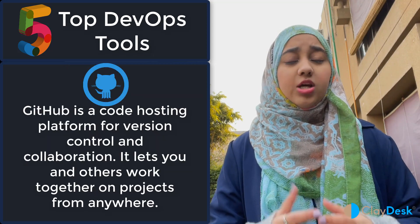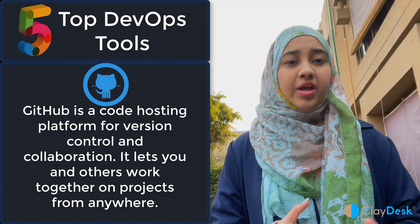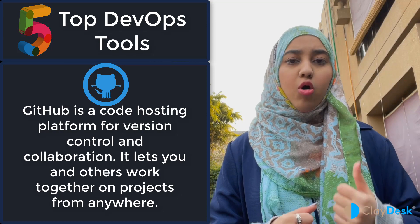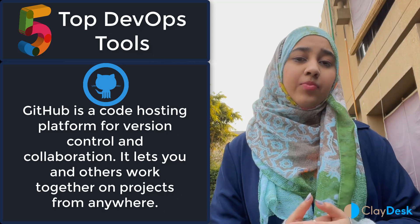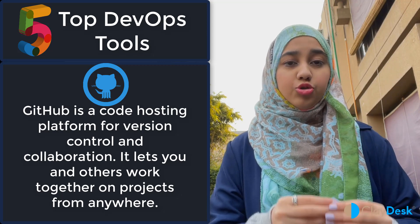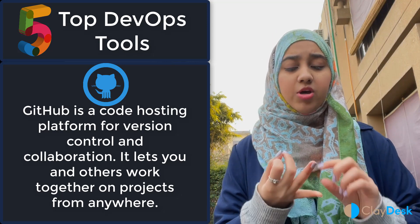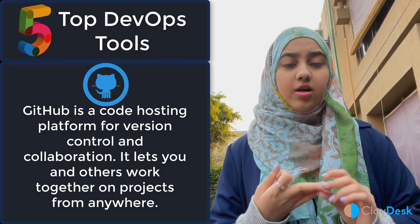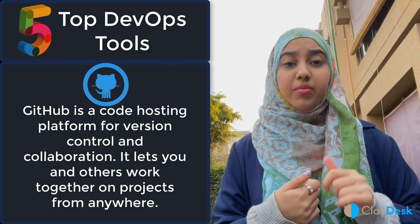The second tool I would say would be GitHub or Git. GitHub is a commonly known repository tool — many companies use it for their repositories and code. You can make your repositories public or private according to your company's policies. You should know how to create pull requests in GitHub, how to make changes in the code, and the basic Git commands like git status, git add, git commit.